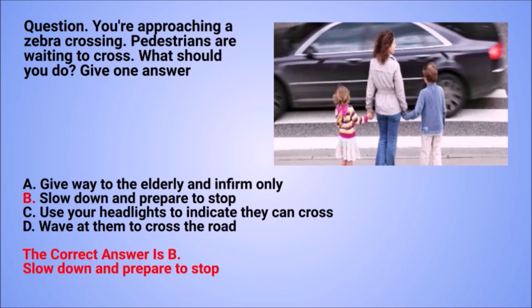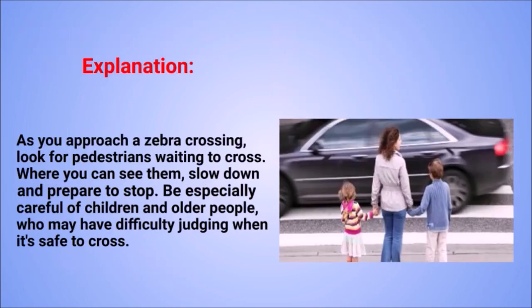The correct answer is B: slow down and prepare to stop. Explanation: as you approach a zebra crossing, look for pedestrians waiting to cross where you can see them. Slow down and prepare to stop. Be especially careful of children and older people, who may have difficulty judging when it's safe to cross.